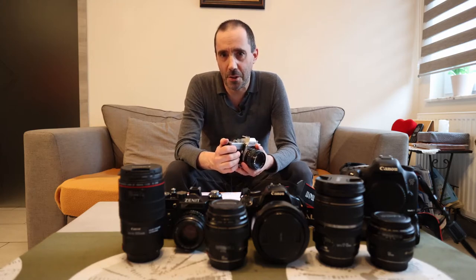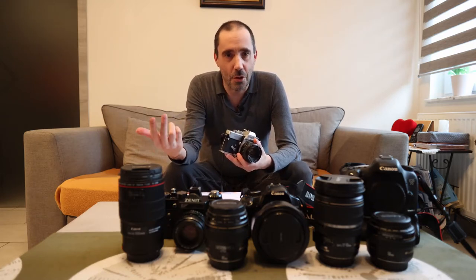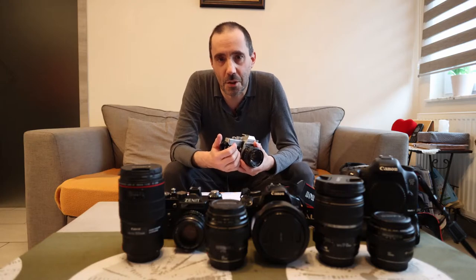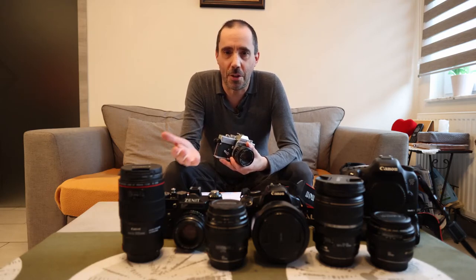Everything was still manual back then. I had to go outside to visit some castles, and of course everything had to be done manually — aperture, shutter speed, ISO, and focus. The first thing you had to do was take a light meter, point it at the subject, look at the readout, and it would say something like: with a shutter speed of 1/200th of a second, use aperture 5.6. That way the image would not be underexposed or overexposed.